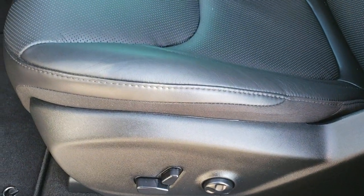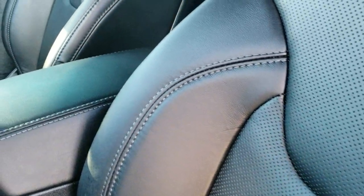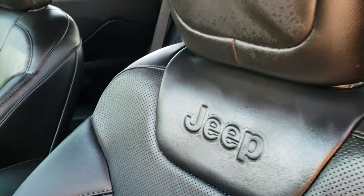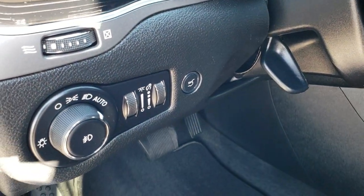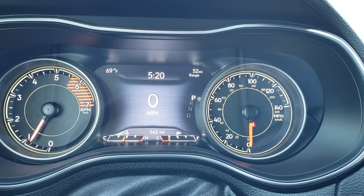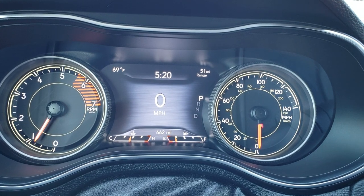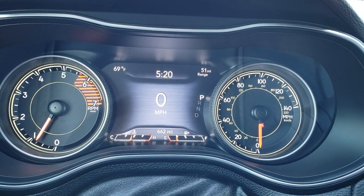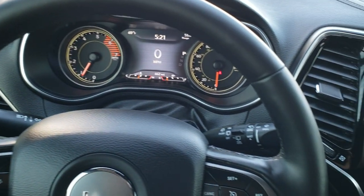Inside, the High Altitude package gives you the black leather interior. There are no rips or tears on these seats — they're in absolutely perfect condition. It has driver's side lumbar, factory floor mats throughout, and auto headlamps. This one only has 662 miles. You also get outside temperature display, range to empty, a digital speedometer, and of course the heated leather-wrapped steering wheel.